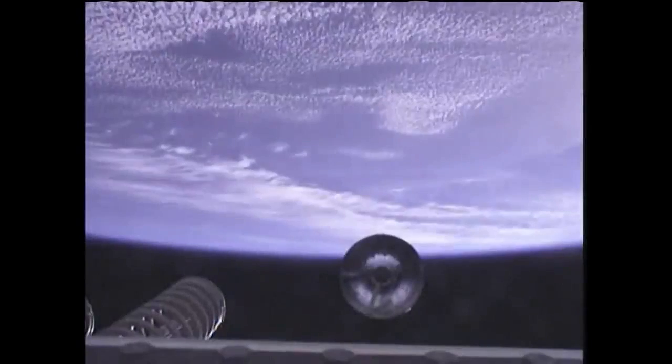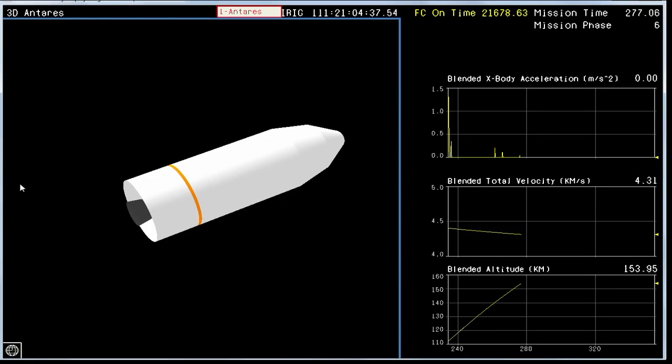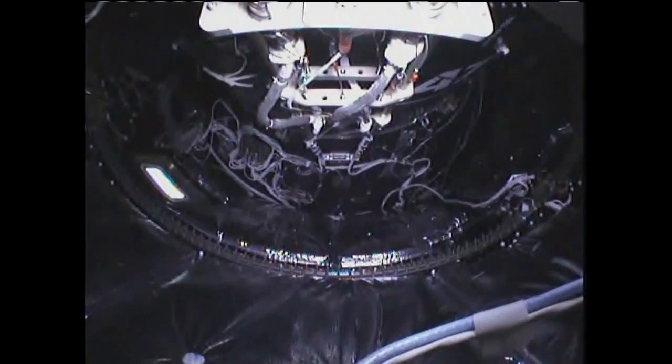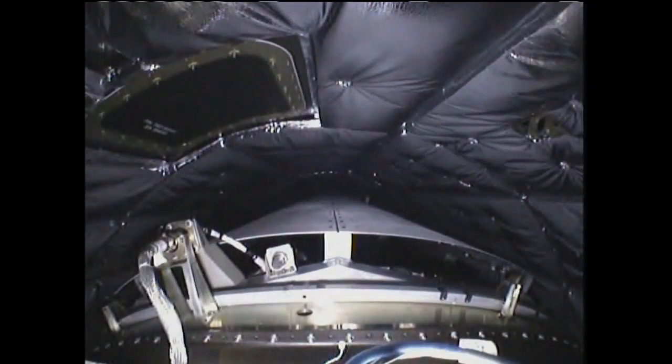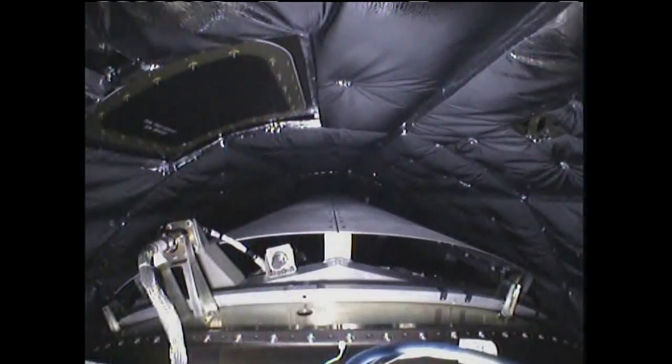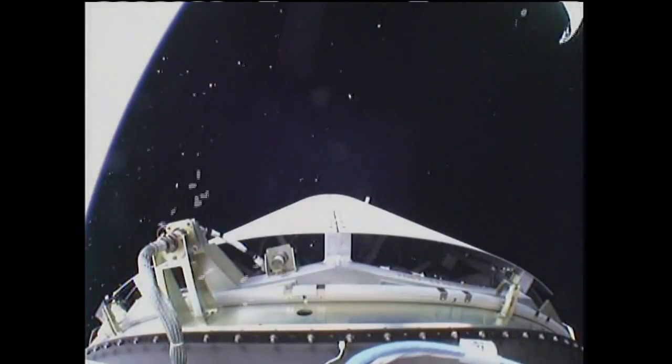The next event will be fairing separation. Antares is now in a coast phase until proper conditions for fairing separation and stage two ignition are achieved. Tower is nominal. Attitude nominal. That's a view inside the fairing — view looking forward now. Awaiting fairing separation and preparation for interstage separation and then stage two ignition. All systems remain nominal. Avionics power is nominal. Fairing separation. Interstage separation.